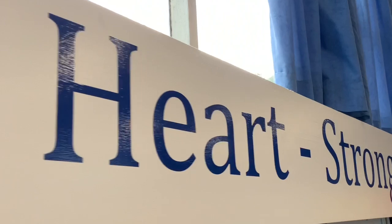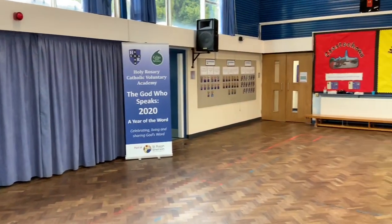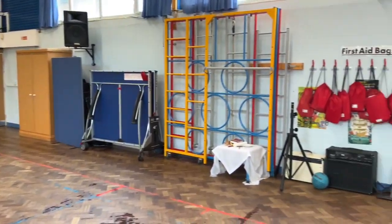This is the school hall. Our school motto — loving heart, strong mind — takes a central place in here, where we play together, eat together and pray together.